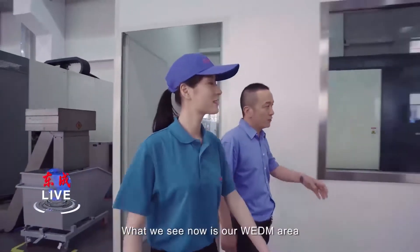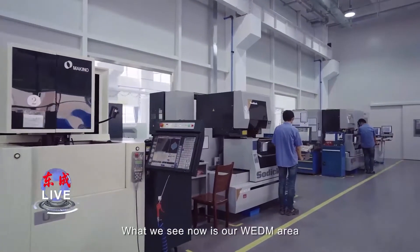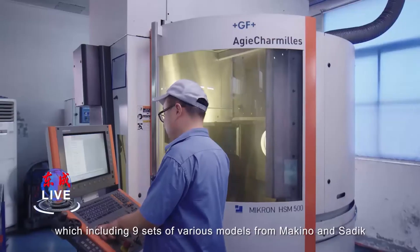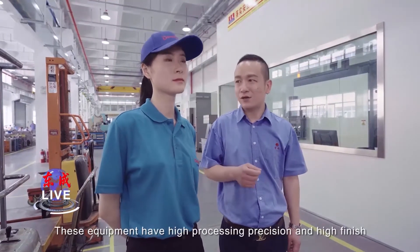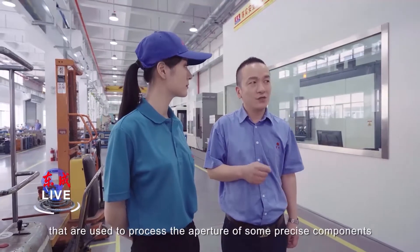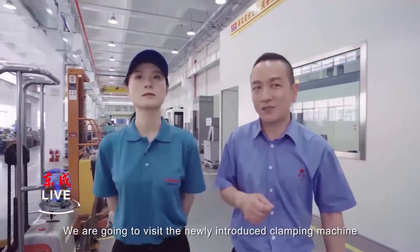What we see now is our WEDM area, which includes 9 sets of various models from Makino and Sodick. These machines have high processing precision and high surface finish, and are used to process the apertures of some precise components.